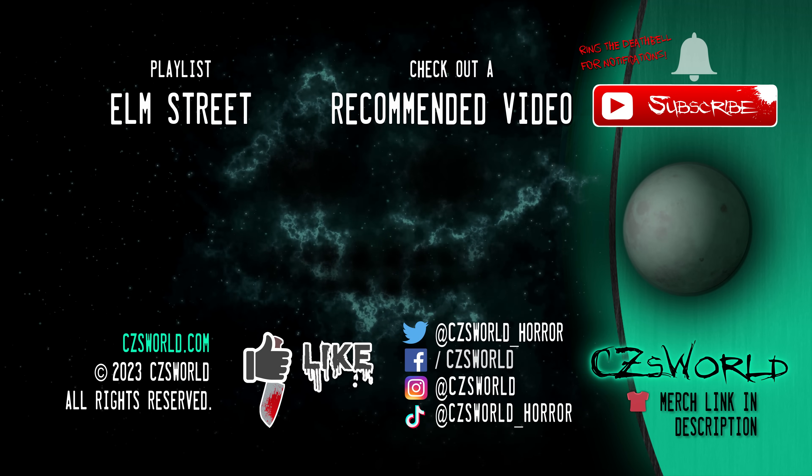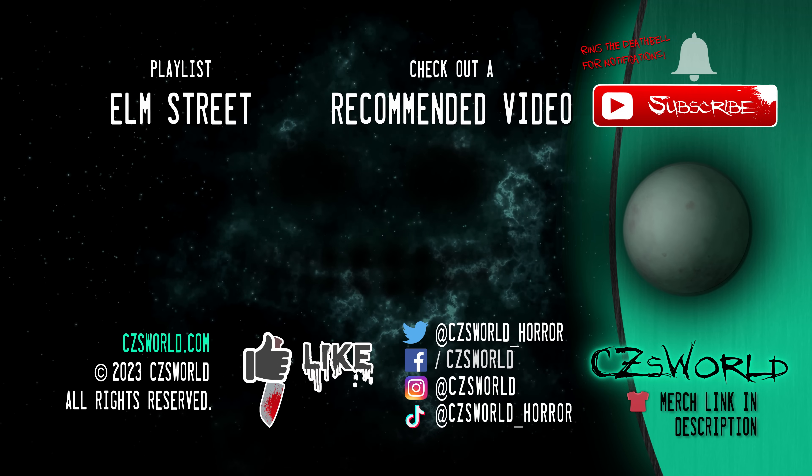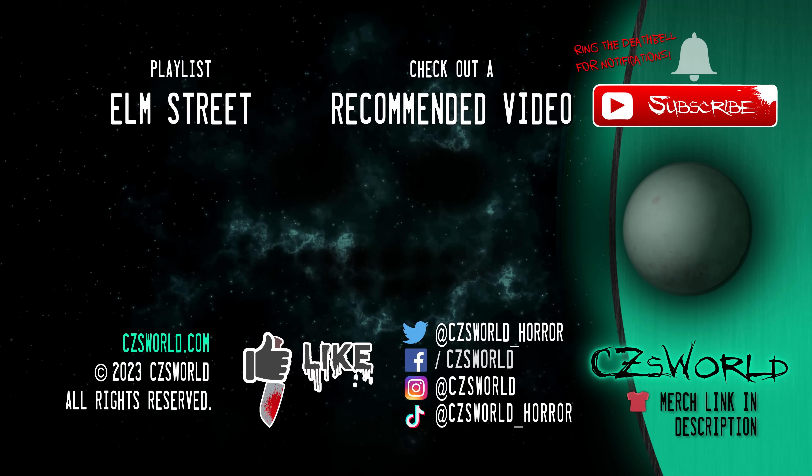So if you need a little more Freddy in your life, remember to subscribe to CZsWorld for new horrors every week, ring the death bell for all notifications, and I will see you in the next one — assuming we both survive.